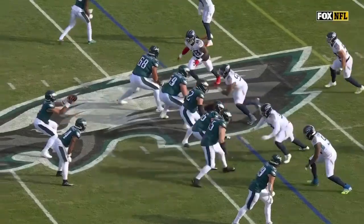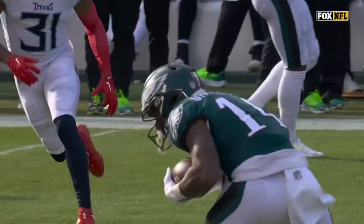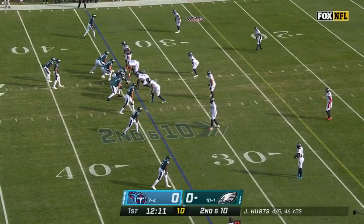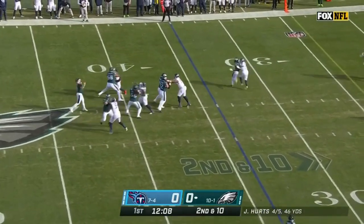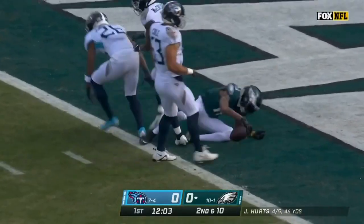His progression of working in the pocket — this is soft coverage, nobody there. Down to Gainwell. Nice job by the offensive line. Miles Sanders checks back in at running back. Hurts again with time — going deep for the end zone. He's got it. Smith in for the touchdown.